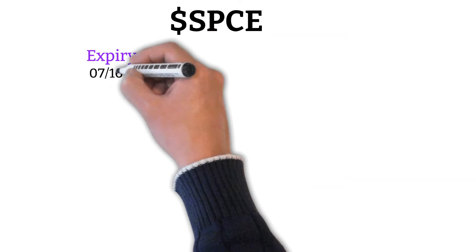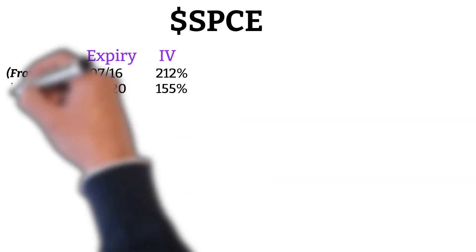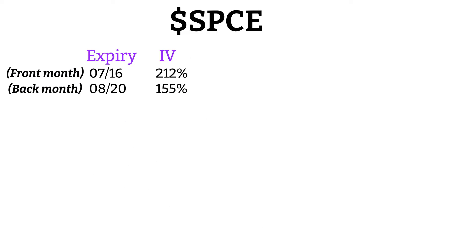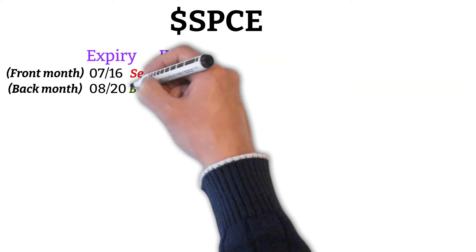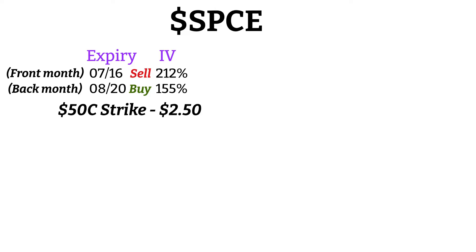I'll use Virgin Galactic as our first example because it has had a nice bump in IV lately. Currently the July contracts have an IV of 212%, while the August contracts have an IV of 155%. This is obviously a big difference and allows us to buy calendar spreads for cheaper than normal since the front month contract prices are so inflated.